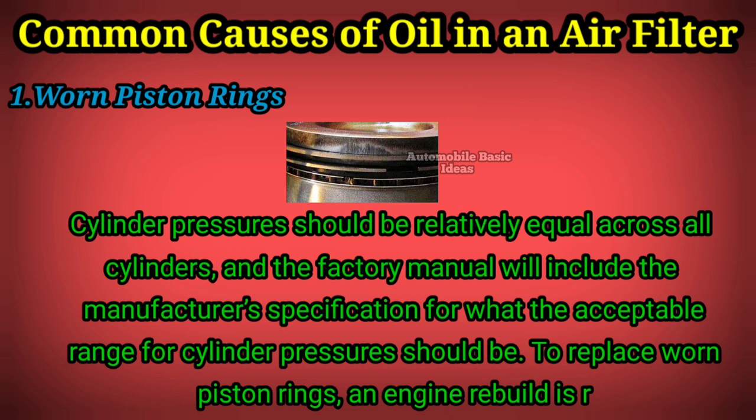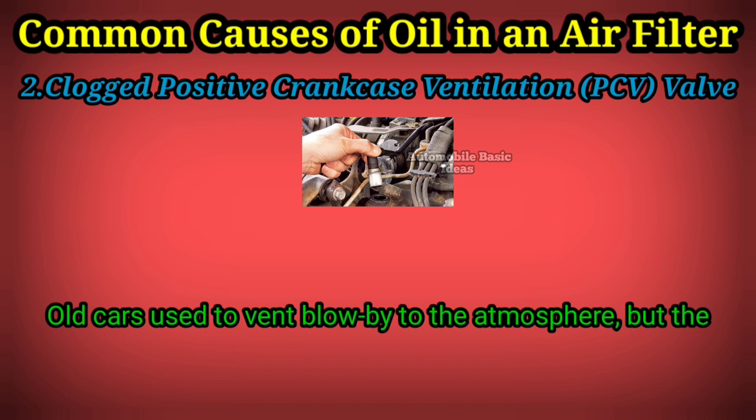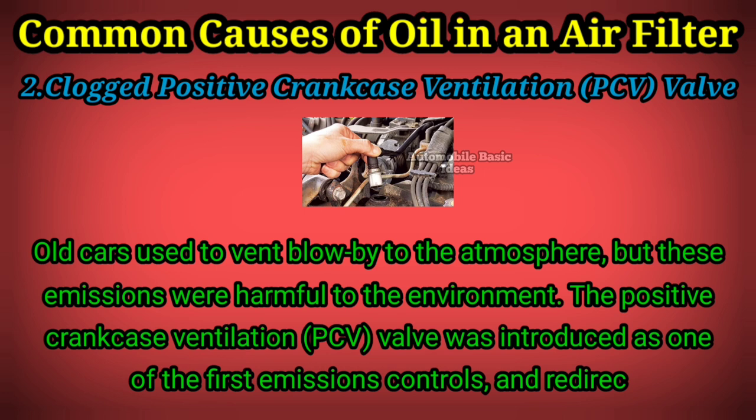Clogged Positive Crankcase Ventilation (PCV) Valve. Old cars used to vent blow-by to the atmosphere, but these emissions were harmful to the environment. The positive crankcase ventilation, or PCV, valve was introduced as one of the first emissions controls, and redirects blow-by back into the air intake instead of letting it pollute the environment.